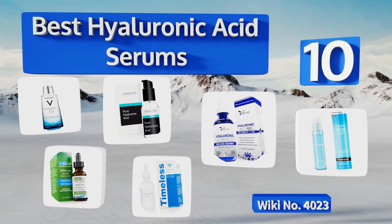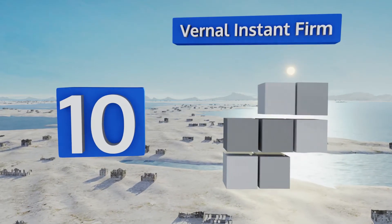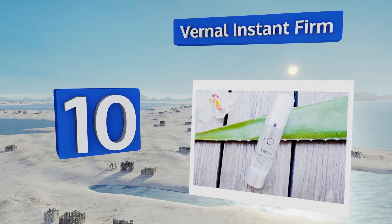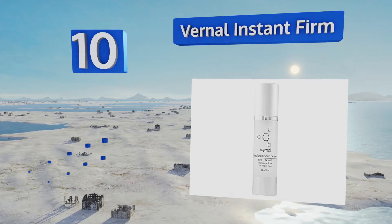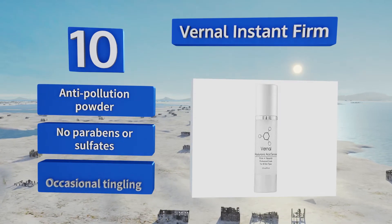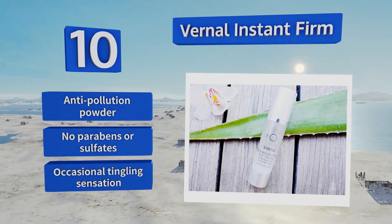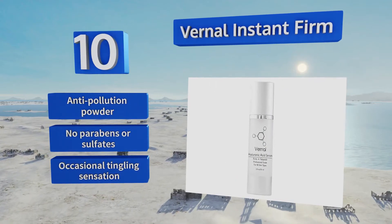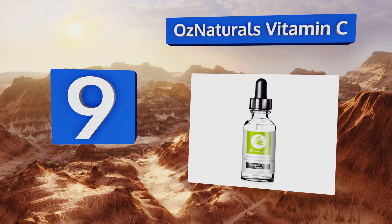Starting off our list at number 10, restoring beauty and youth takes time, but with a little patience you'll discover that Vernal Instant Firm plumps fine lines, decreases visible sagging, and keeps your skin cells moisturized by continually producing its own natural collagen. It contains an anti-pollution powder, but there are no parabens or sulfates. However, it does produce an occasional tingling sensation.